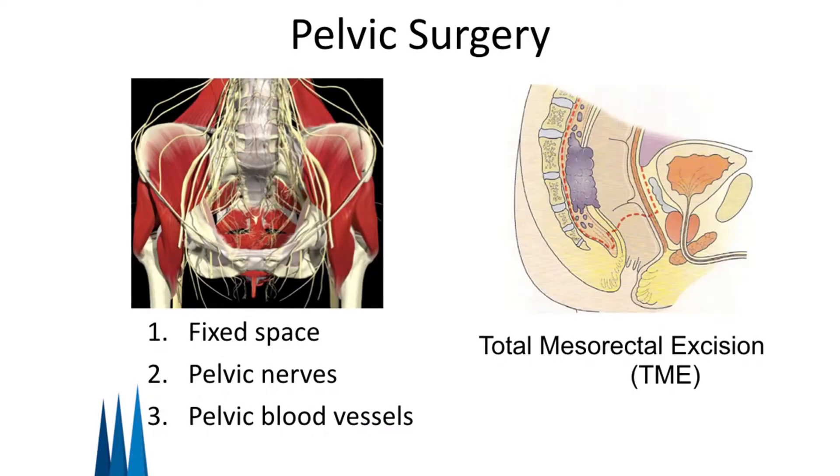This is particularly important when you're trying to operate down in the pelvis. Any patient with rectal cancer will require surgery within their pelvis. The pelvis is a very challenging place to operate because it is a confined space and carries important pelvic nerves and blood vessels. The nerves supply urinary and sexual function, and the blood vessels drain not only the pelvis but also supply the blood supply to the lower limbs.